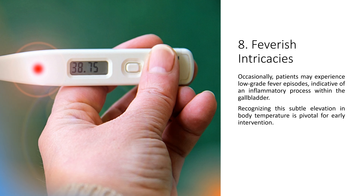8. Feverish Intricacies. Occasionally, patients may experience low-grade fever episodes, indicative of an inflammatory process within the gallbladder. Recognizing this subtle elevation in body temperature is pivotal for early intervention.